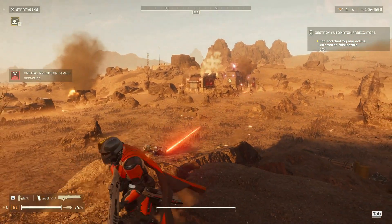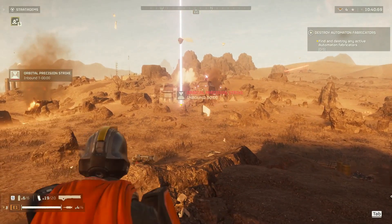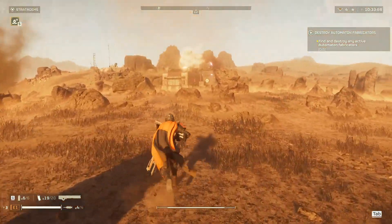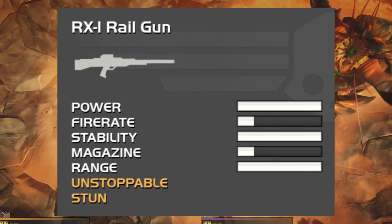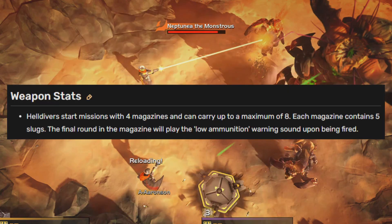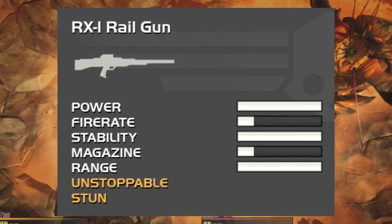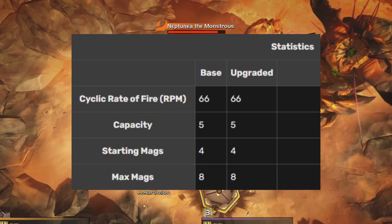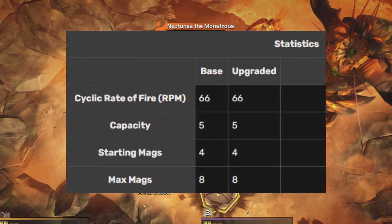If you've used the railgun in Helldivers 2, you understand why it's a fan favorite. They may have nerfed it just a teensy-weensy little bit — maybe a teensy-weensy little bit too much — but it still slaps. Did you know that the railgun was also a fan favorite in Helldivers 1? In Helldivers 1, it was called the RX-1 railgun. It used a magazine system with 5 rounds per magazine, compared to our current railgun which is more of a break-action where you shove one in every time.